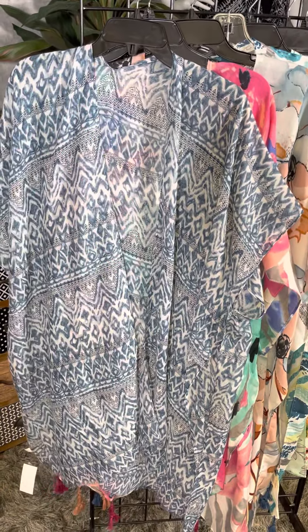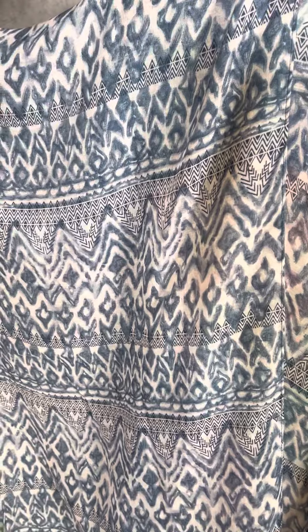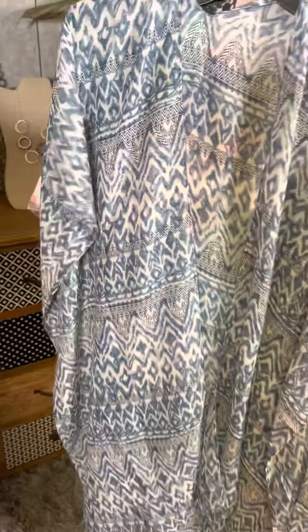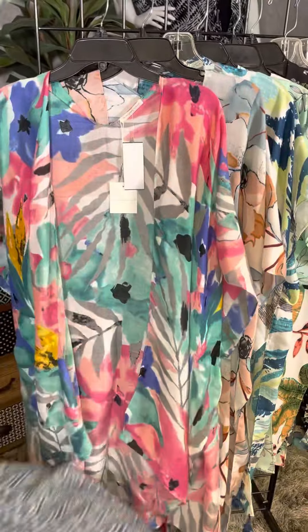This is a beautiful little blue and white combination with kind of a southwestern feel. We've got a little zigzag going on and a beautiful watercolor effect. Remember, all of these kimonos are one size fits most, so any size gal can wear these.